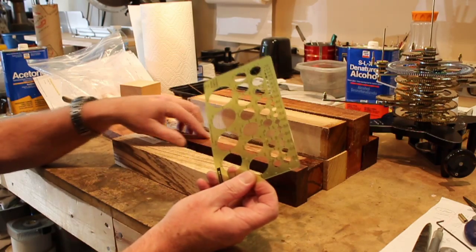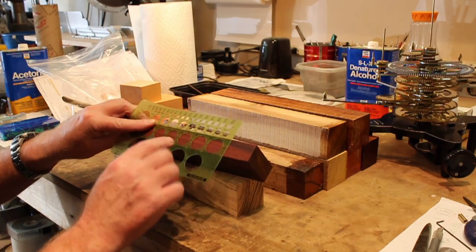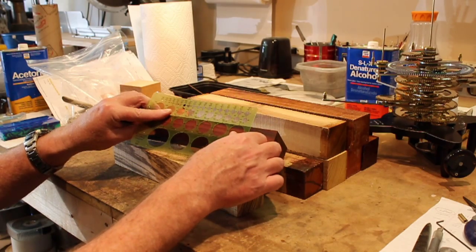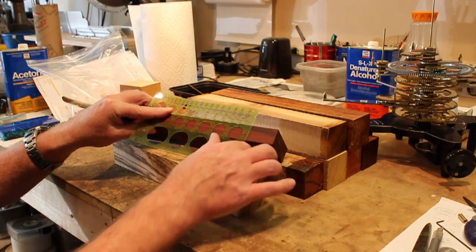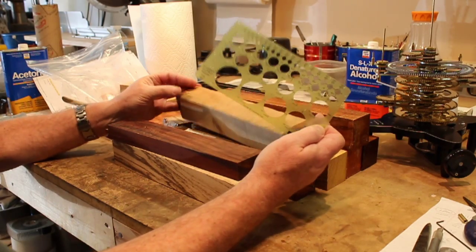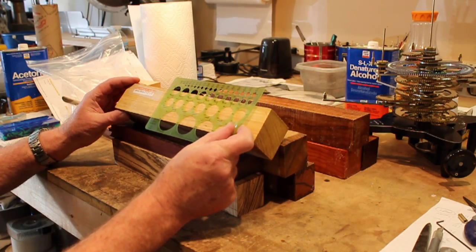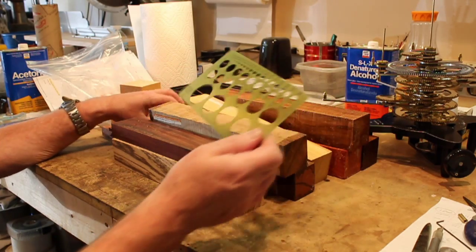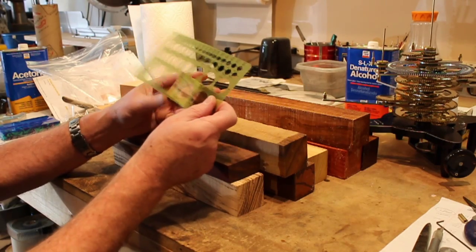Likewise with each of the planets — this particular wood is cocobolo, which could be used for Mars possibly. I have canary wood, which could possibly be Saturn. I also have olive wood here, which could also be Saturn.